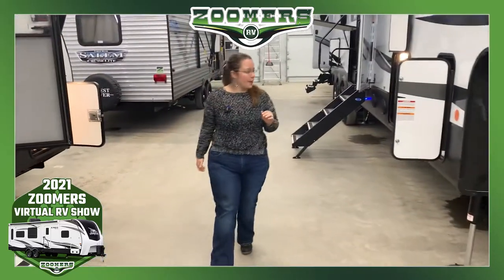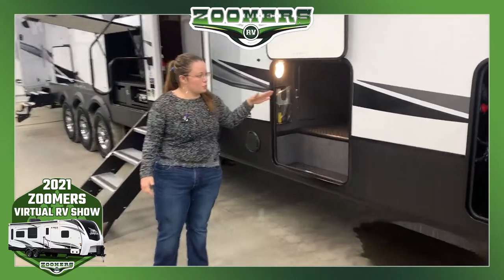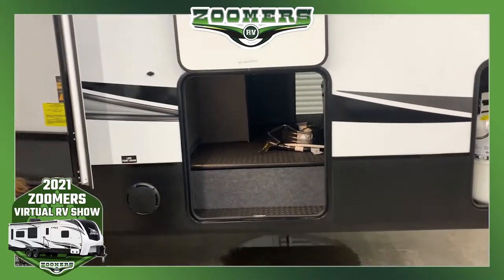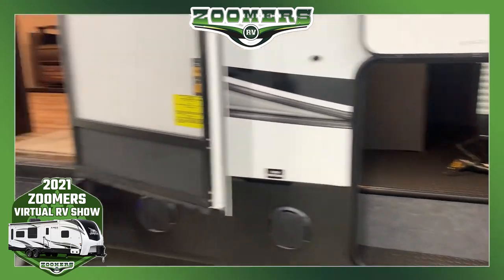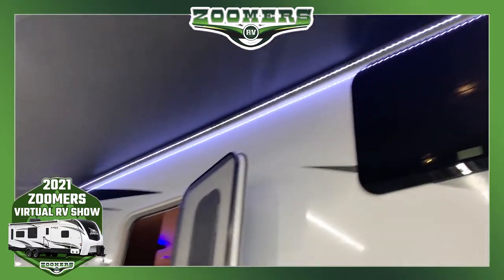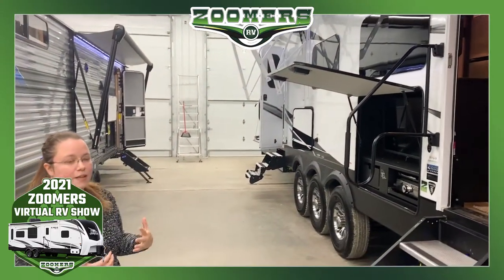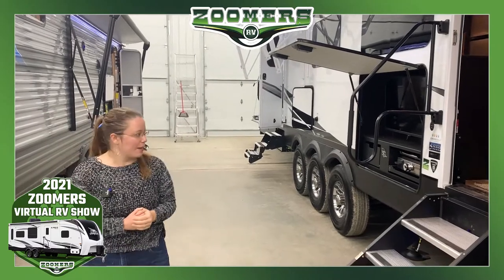As you take a step back, you'll notice that we have this nice pass-through storage — a good amount of basement there. We have an LED light strip underneath our awning. We actually have two awnings and two LED light strips, so plenty of space and plenty of shade. You really enjoy your time outdoors.